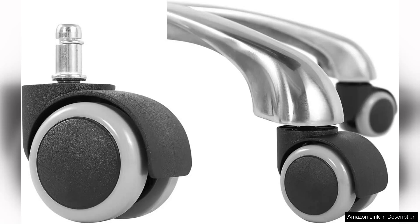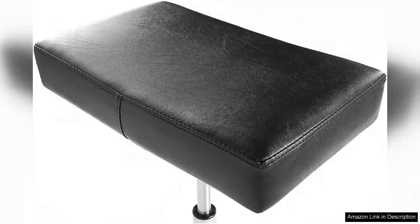However, I did notice that the stool can be a bit wobbly at the highest setting. While it remains stable for the most part, it might not be the best fit for individuals seeking a completely solid seating option at taller heights.